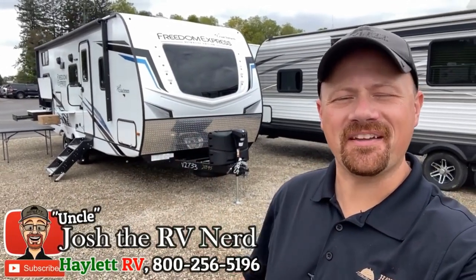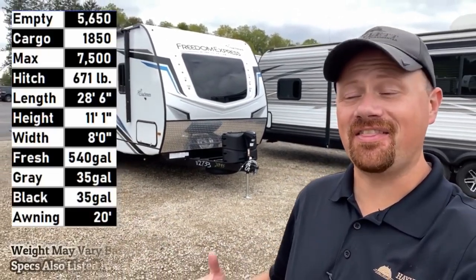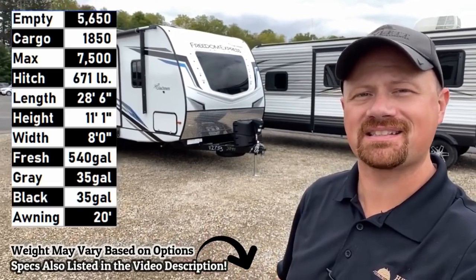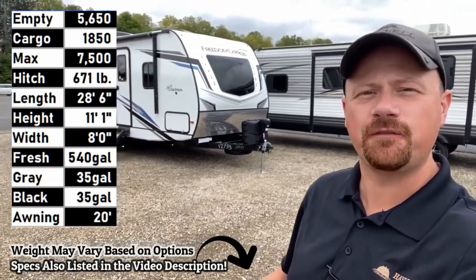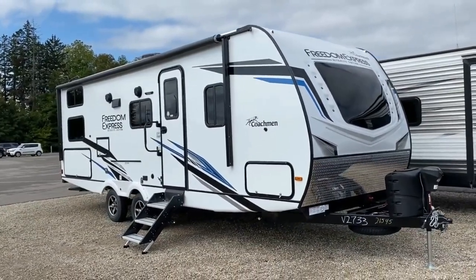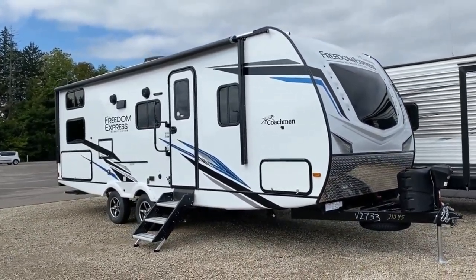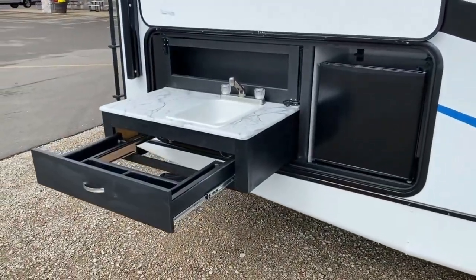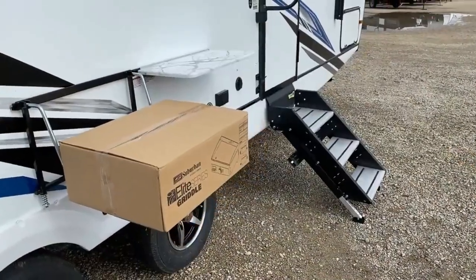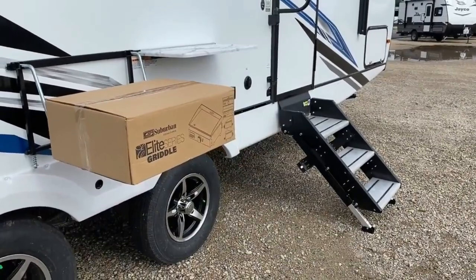Hey everybody, welcome to Haylet RV. My name is Josh the RV Nerd, and this right here is one of those campers always in my personal picks list — the Freedom Express 257. It is just an absolutely awesome family bunk mover. It is made for towing and going, and you can tell from top to bottom, inside out — this is designed by somebody who goes camping, and that is why it's just such a smarter trailer.